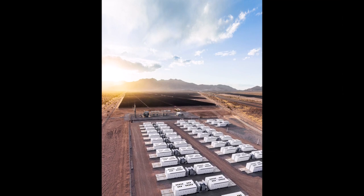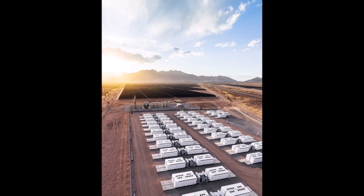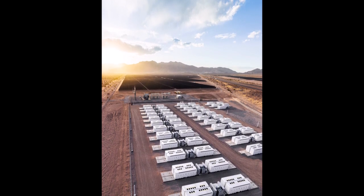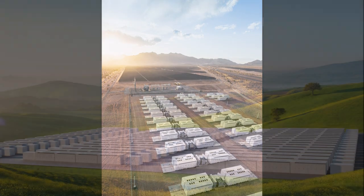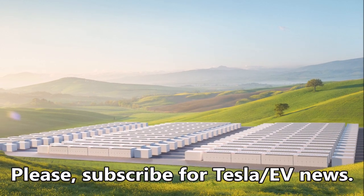Tesla has released a new Megapack XL, which is 50% more powerful than the previous one. That's a huge increase and improvement. The new battery is large and powered by LFP batteries, which is the next step in the development of the company's energy business.